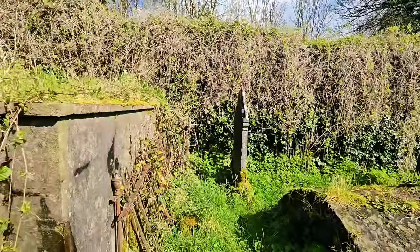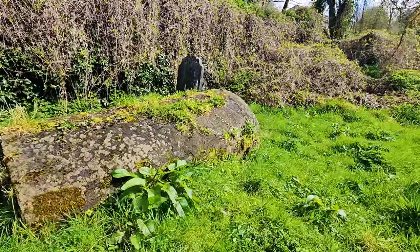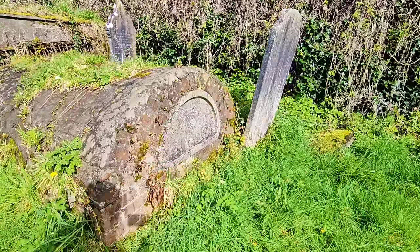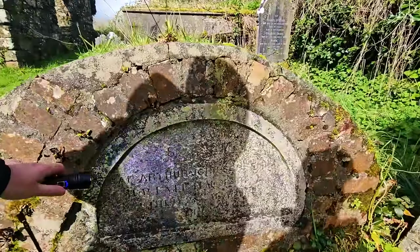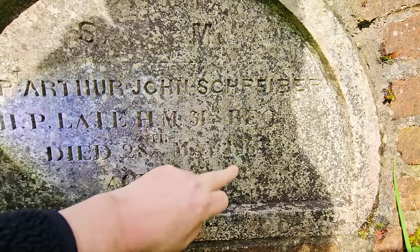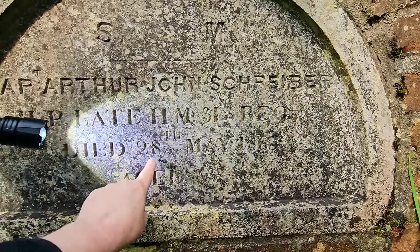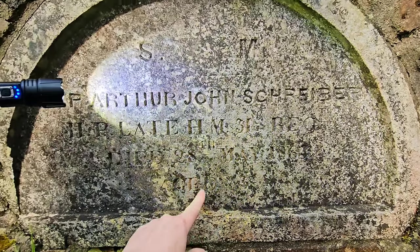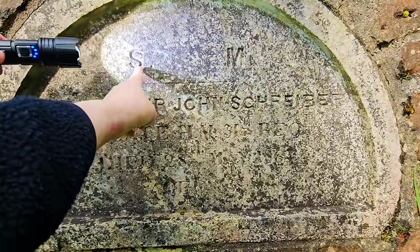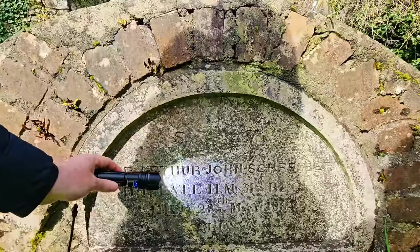The sun has come out because it has been really horrible weather lately. That's a huge tomb, so they're all possibly in there. And then look at this — we have a barrel-shaped vault tomb. I don't think there's anything written on it. What a shame. Oh hold on — we might be able to make a shadow. Captain Arthur John Schreiber — and that's the same name — H.P., late H.M. 31st Regiment, died the 28th of May 1865. He was only 33 when he died.